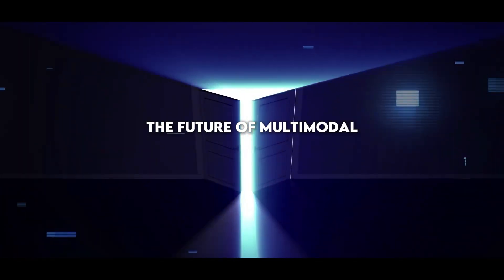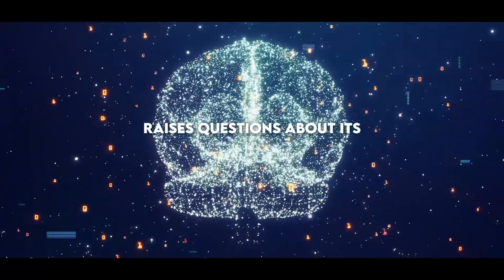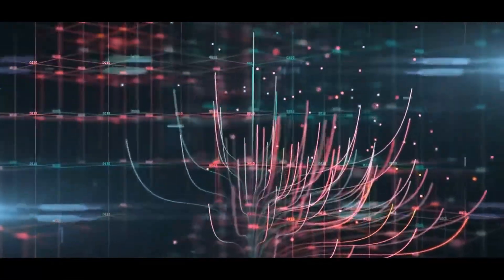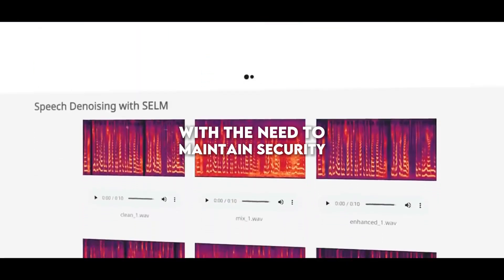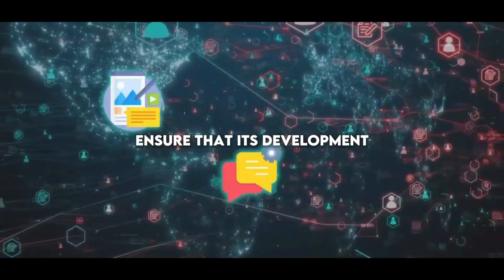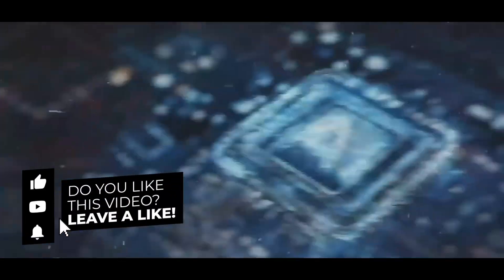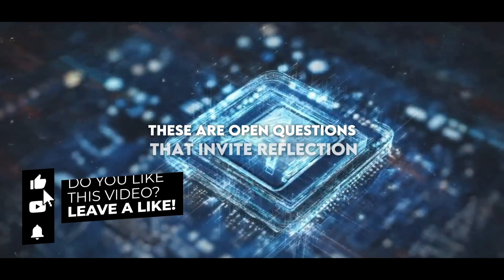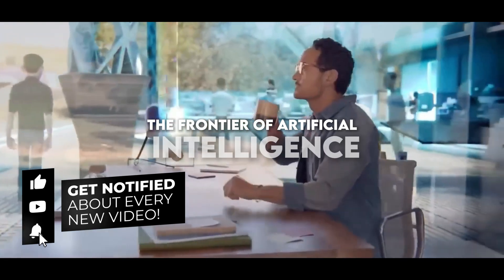The future of multimodal AI is promising, and at the same time raises questions about its impact on society. How will we balance the benefits of this technology with the need to maintain security and ethics? What measures will be taken to ensure that its development and application are inclusive and fair for all? These are open questions that invite reflection and ongoing dialogue in our quest to advance the frontier of artificial intelligence.